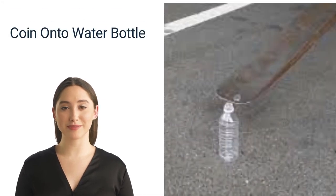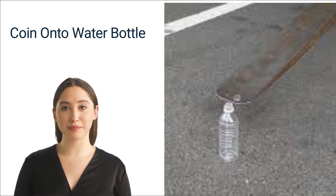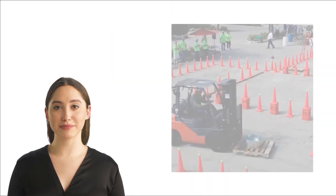Number two: coin onto a water bottle. The forklift operator takes the coin flip one step further — after flipping the coin onto the tine, he carefully places it on top of a water bottle. It's an impressive show of control. This trick is difficult for the same reasons as the coin flip, however it adds a layer of dexterity and control that highlights the operator's proficiency. Forklifts are challenging to operate in regular use; it is even harder to lift smaller items and place them on others with precision.